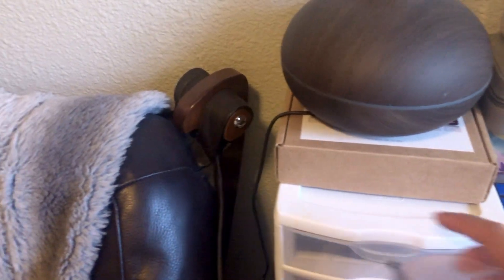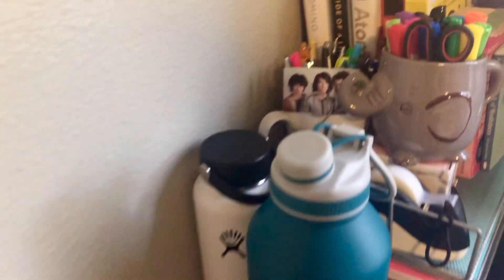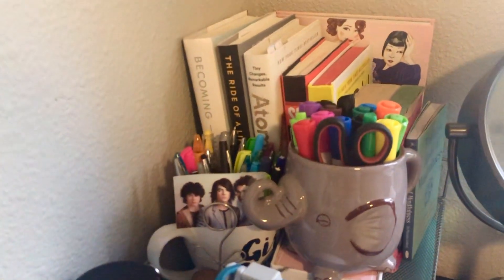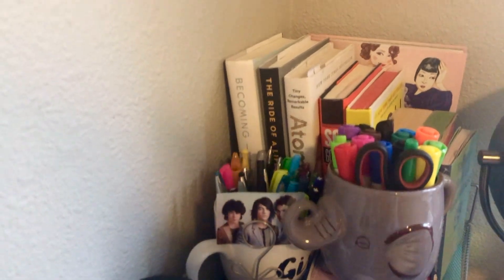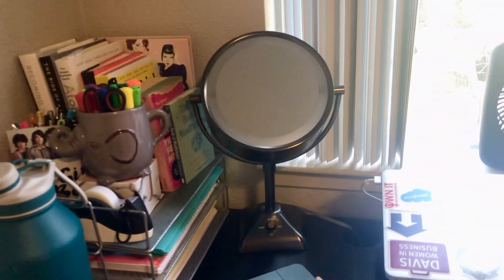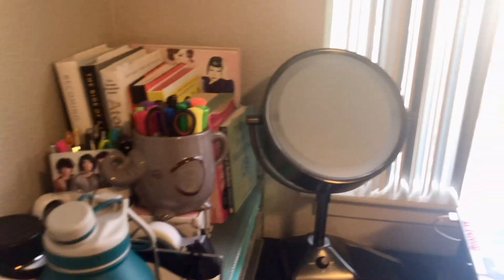I have my aroma diffuser, and then I have all my oils in that box. This is what my desk looks like — my desk is also from Ikea. On the top here I have some water bottles, Jonas Brothers of course, and then I have mugs with just markers for my whiteboard, pens, books, notebooks — just typical desk stuff. I have this mirror with different light settings, which I love to use to get ready in the morning.